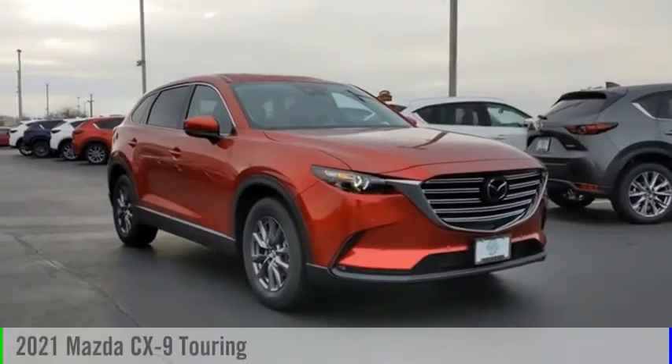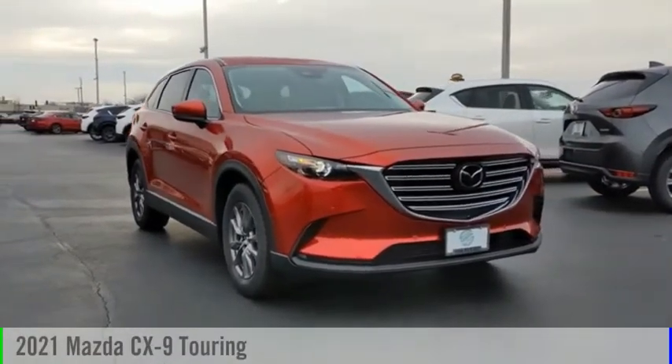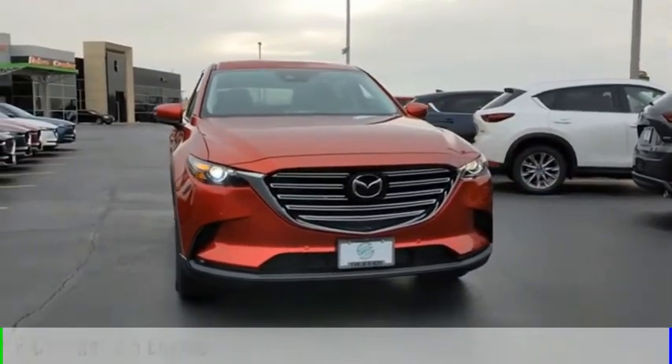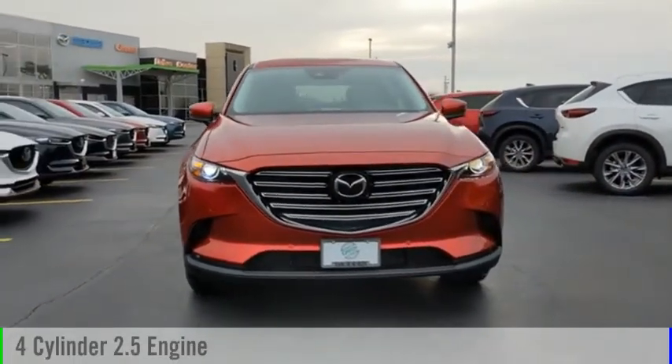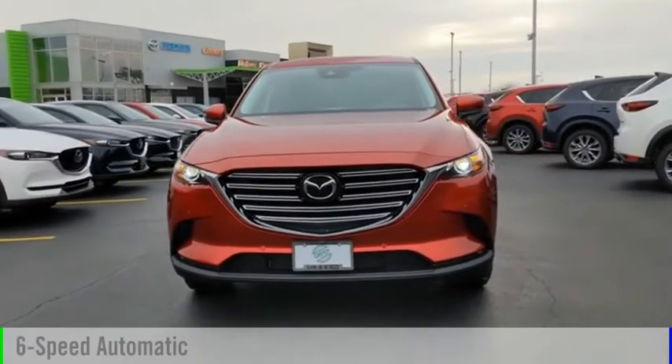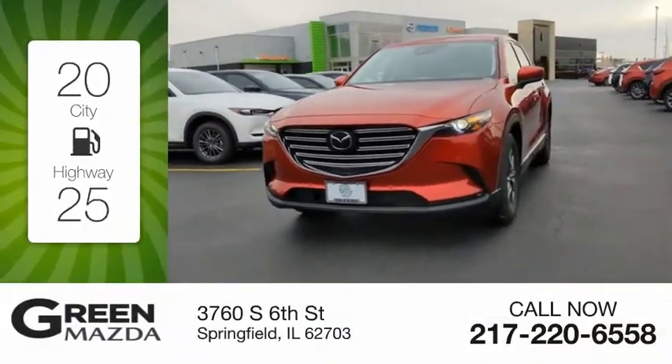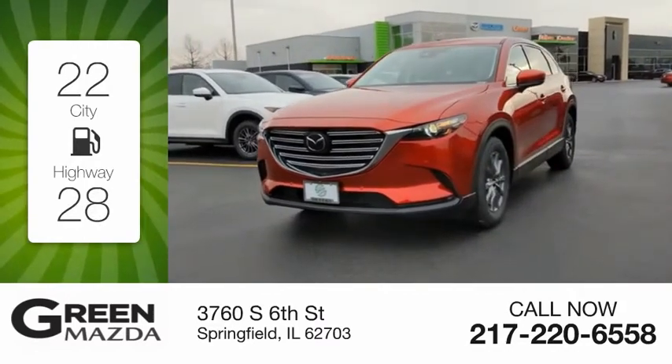Come test drive the 2021 CX-9. This vehicle is powered by a front-wheel-drive four-cylinder 2.5-liter engine and comes with a six-speed automatic transmission. Great fuel efficiency saves you money by requiring fewer trips to the gas station.